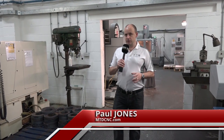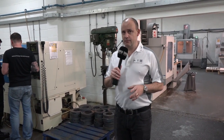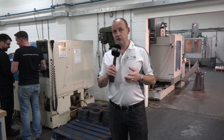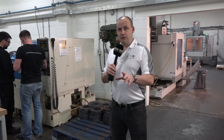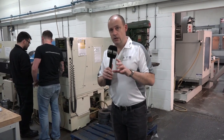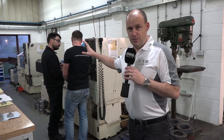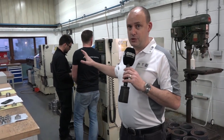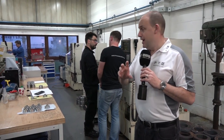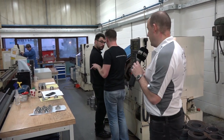We're going against the grain today with this video. I'm at Optimum Precision Engineering in Cambridgeshire. We always talk about machine tool technology at MTD CNC and what impact the latest innovations can have for precision engineering companies. Today it's different. This story is about longevity — machine tools that last. Three Nakamura machines here that have been in service a very long time and they're still machining to optimum tolerances.